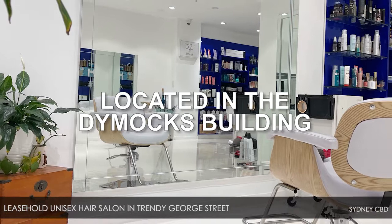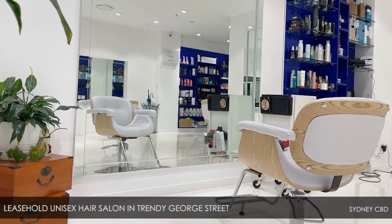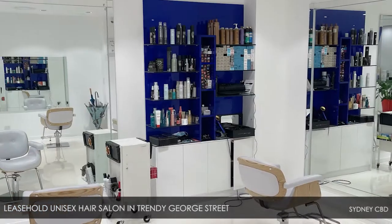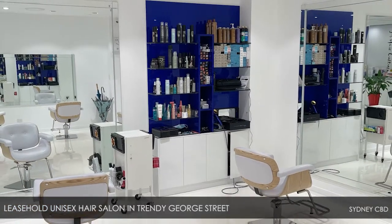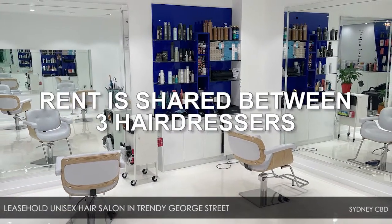Located in the Dimmicks Building, between the Queen Victoria Building and the Apple Store, all hair services are offered. The impressive 67 square metre premises includes an all-new fit-out and the rent is shared between three hairdressers.